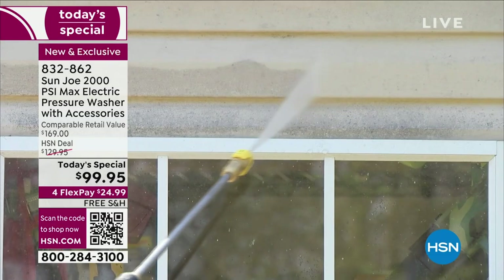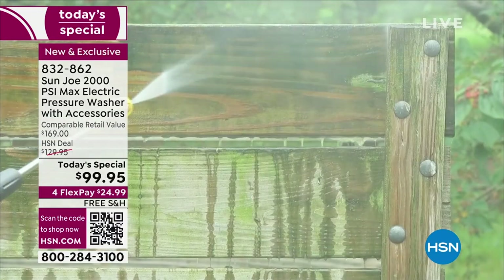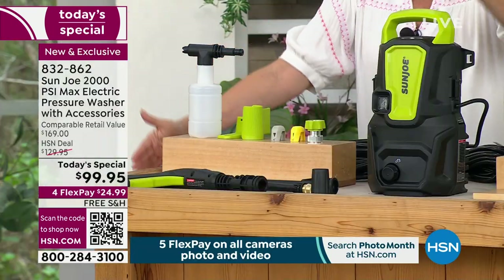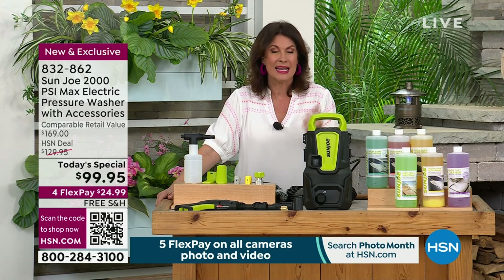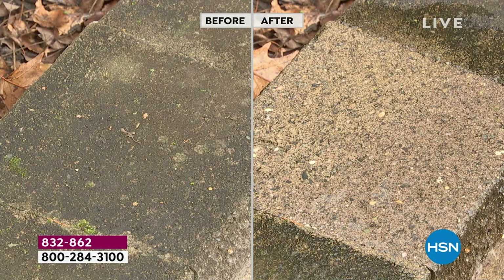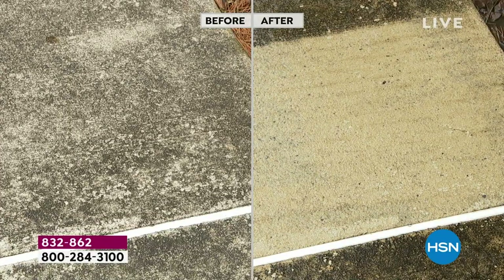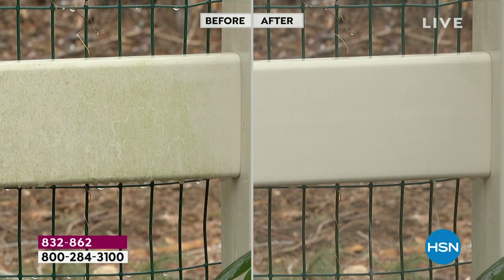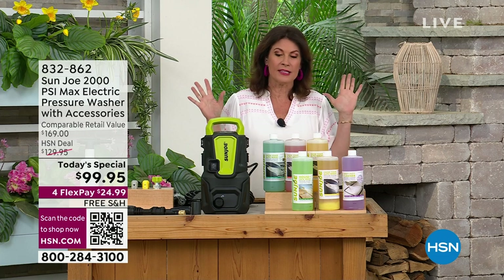It weighs nine pounds for the actual pressure washer unit. With the wand, we're giving you not just the regular focused wand but two additional ones to open the spray up to 40–45 degrees, almost like a wet broom. You get the soap attachment — 2,000 PSI at this price. Go shop around and see what you'd normally pay for a pressure washer that goes up to 2,000 PSI. It's truly one of the most powerful we have brought as a today's special in six years, and we've never brought a pressure washer under $100 as a today's special.